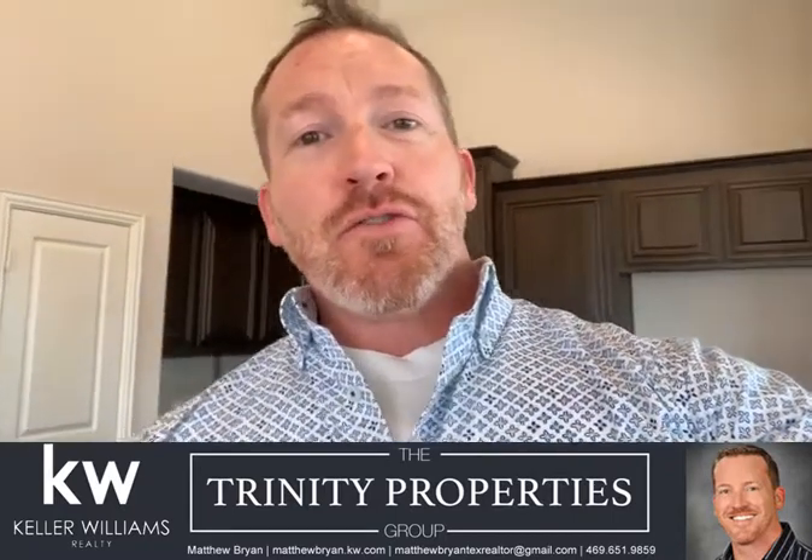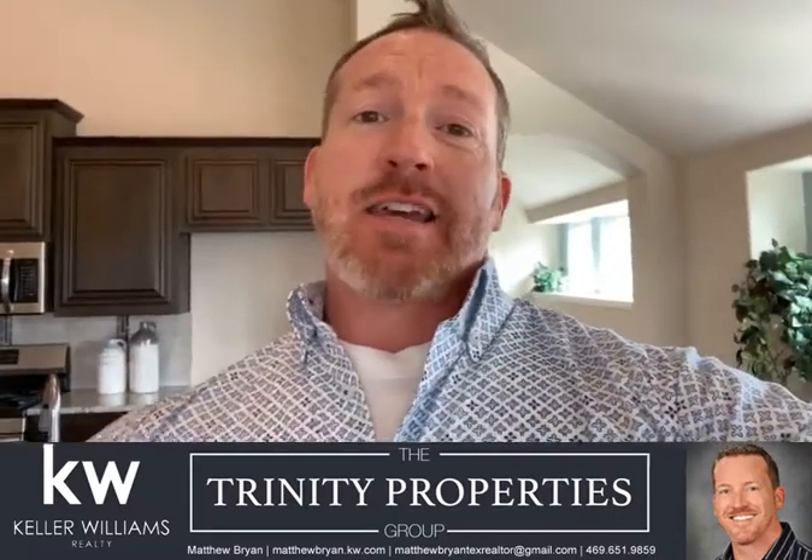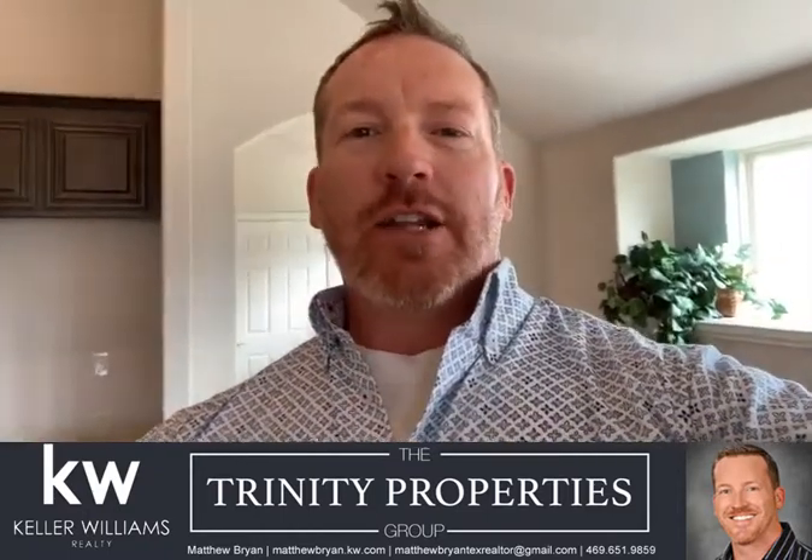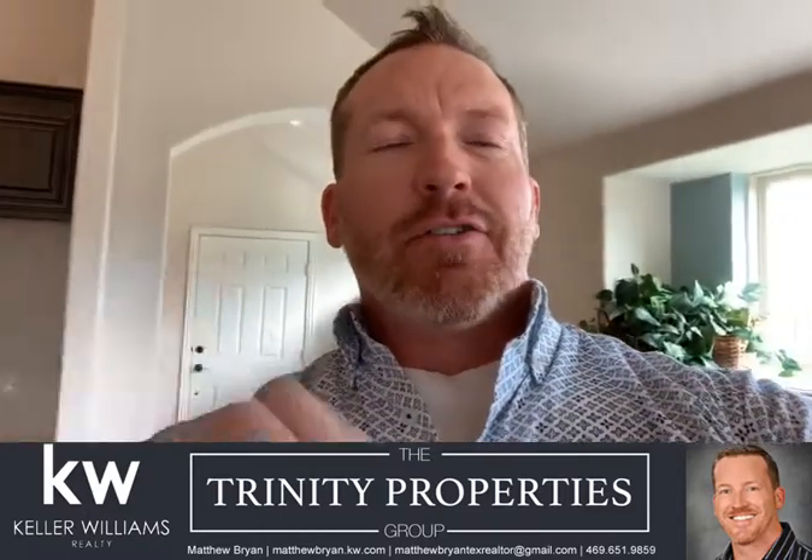So four bedrooms, three bathrooms, there is a nice game room upstairs, a designated dining room. This house has a cottage feel to it with the ceilings. Let me just give you a look.